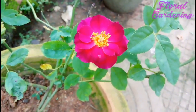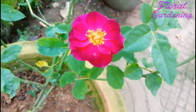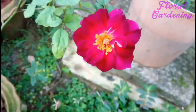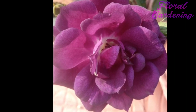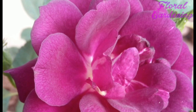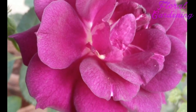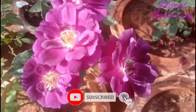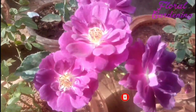Now let's talk about its requirements. Midnight Blue requires adequate sunlight of about 6 hours a day with timely watering. You need to keep them in full sunlight and see the results. You also need to timely check that you have provided adequate fertilizer.